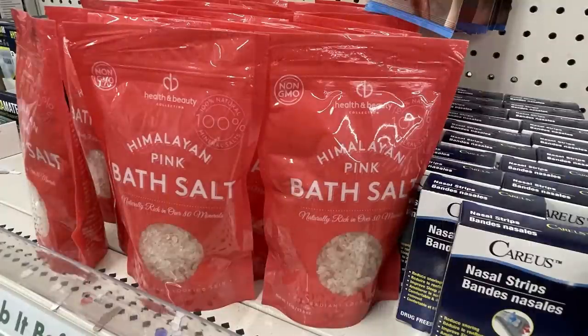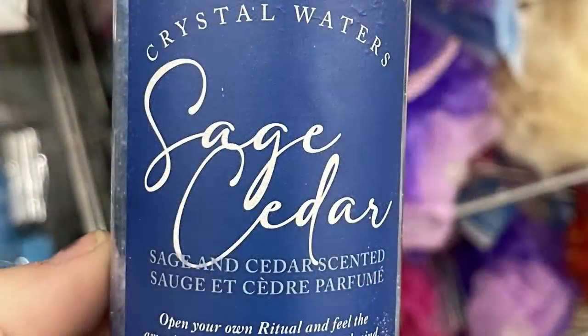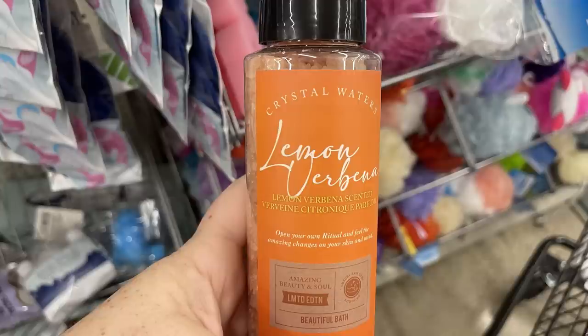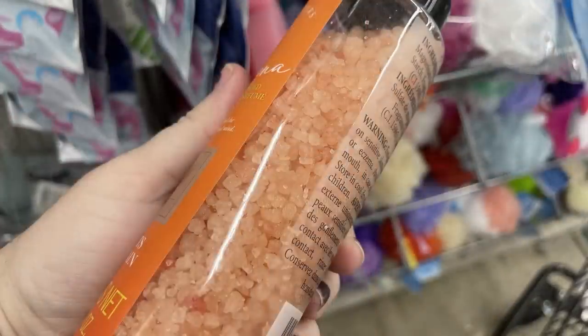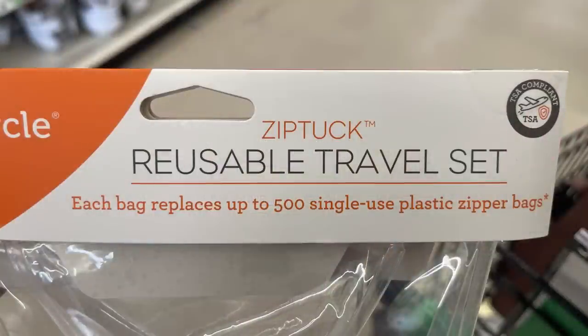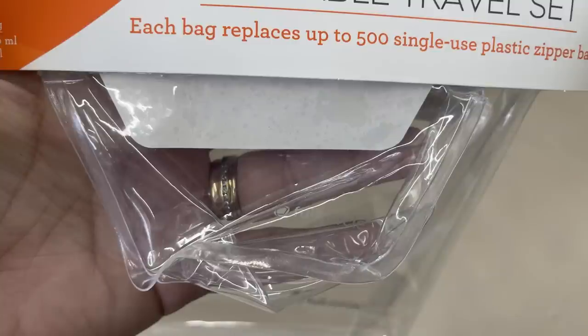We had more of the pink Himalayan bath salt in a large resealable package, or you can get the crystal water sage cedar bath crystals in blue, and the lemon verbena and lavender options. We also have the Zip Tuck reusable travel sets by Full Circle brand — each bag replaces up to 500 resealable bags and you get one mini and one large travel bag.